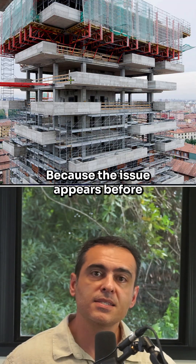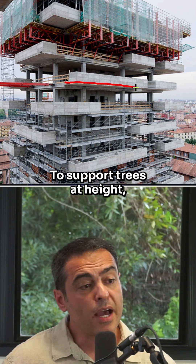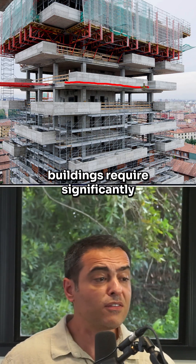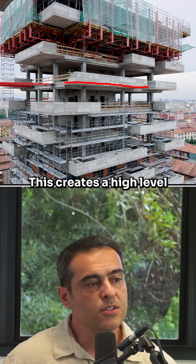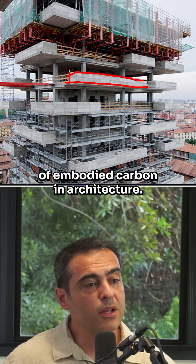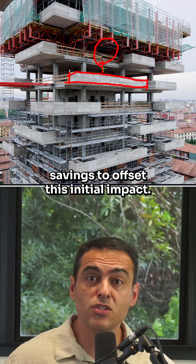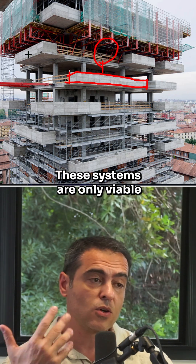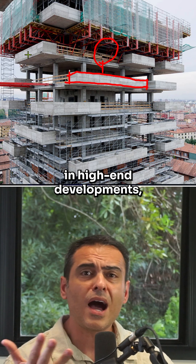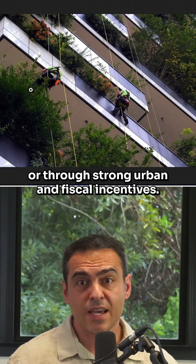But there is a structural problem, because the issue appears before the plants even grow. To support trees at height, buildings require significantly more concrete and steel, creating a high level of embodied carbon in architecture. In many cases, it takes decades for energy savings to offset that initial impact. These systems are only viable in high-end developments with specialized maintenance or strong urban and fiscal incentives.